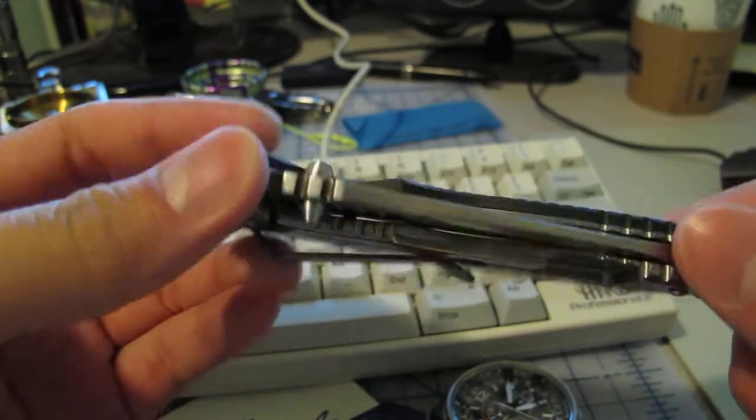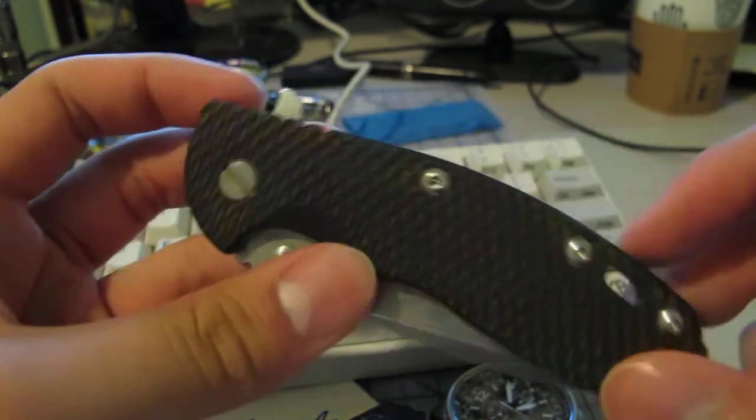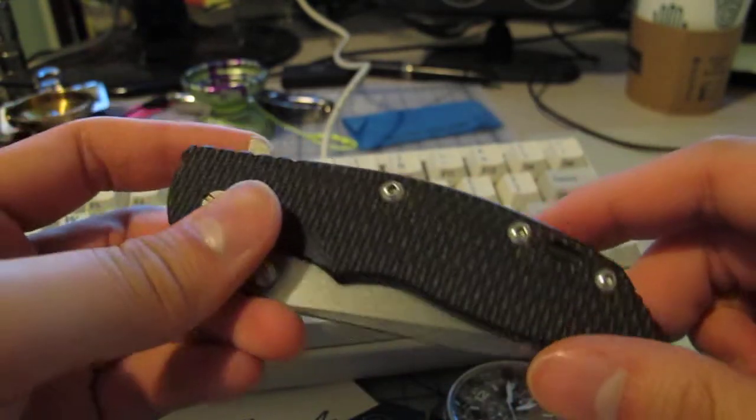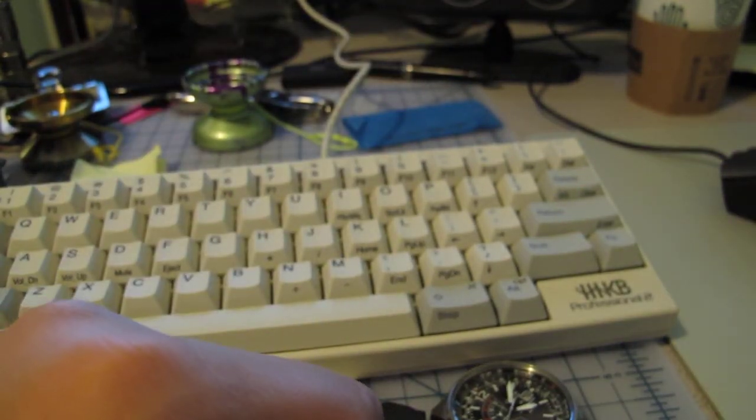I'll do a macro video of the XM-18 later — it's the three and a half inch. Thank you all, see you later.